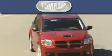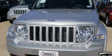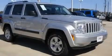Another fine vehicle offered by Tombaugh Dodge. This is a brand new 2011 Jeep Liberty — a vehicle with safety, comfort, and space.